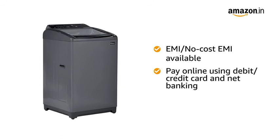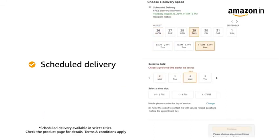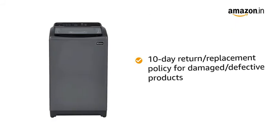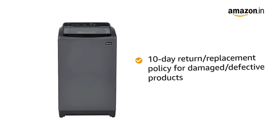You can avail the EMI or no-cost EMI option. You can also pay online using debit or credit card and net banking. You can schedule the delivery of this product at a day and time of your convenience. Prime members get free delivery. Amazon will coordinate with the brand for installing your product within 48 hours of delivery. In case you receive the product in a damaged or defective condition, we offer a free 10-day return or replacement policy.